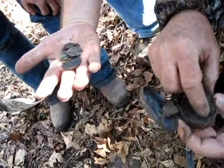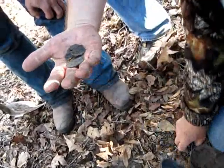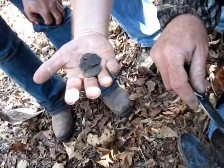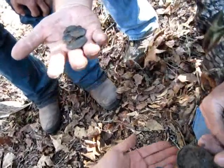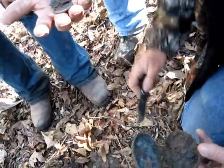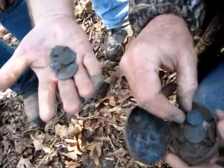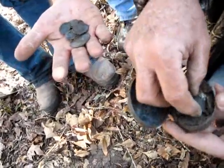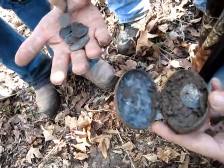Holy mackerel. We got like eight so far. Keep your hand close so I can keep them both in the video. That's a busted one there. Look at that big sucker underneath there. Oh man, look at that. Oh jeez, is that looking gorgeous.